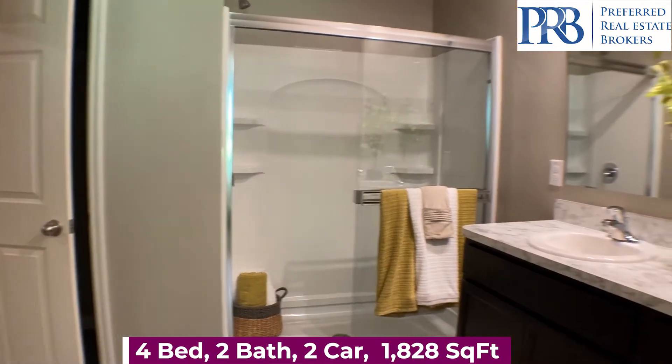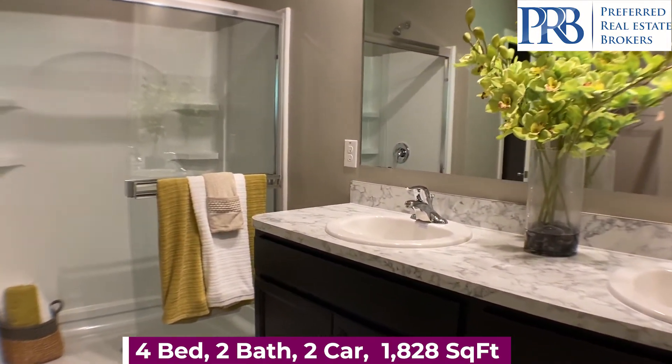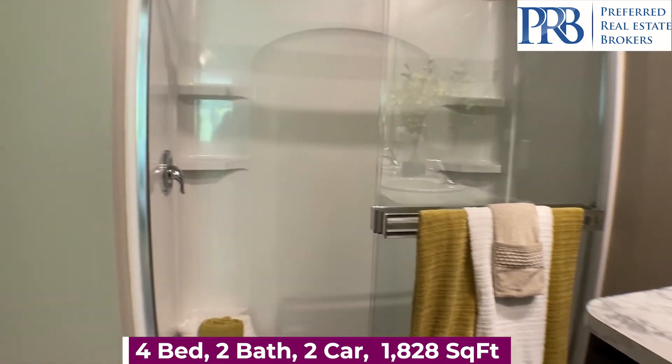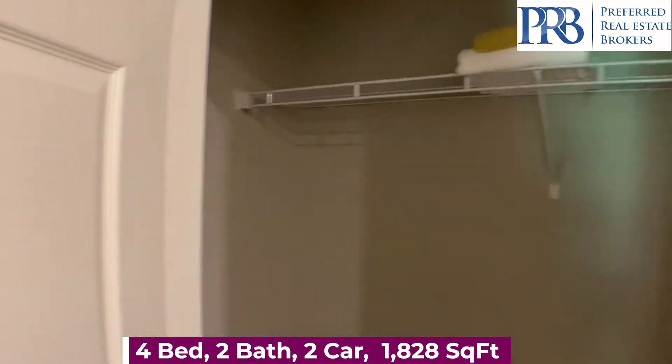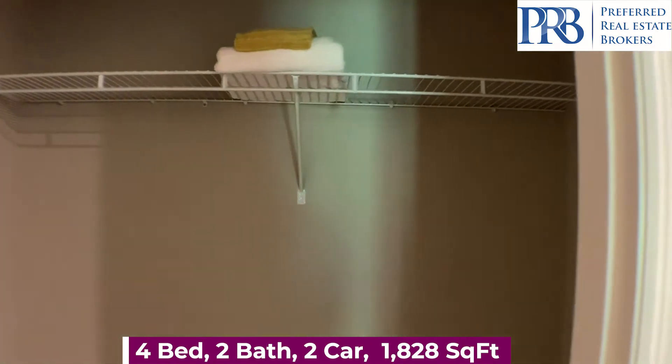You have your master bathroom with a walk-in shower and two separate closet areas.